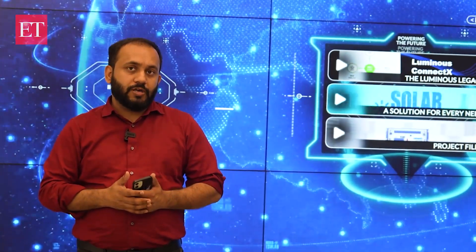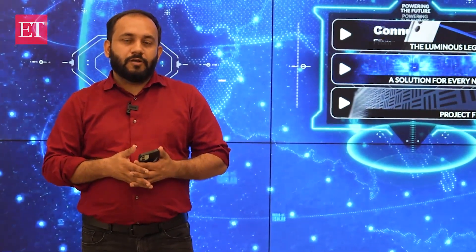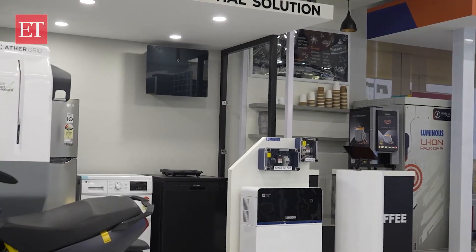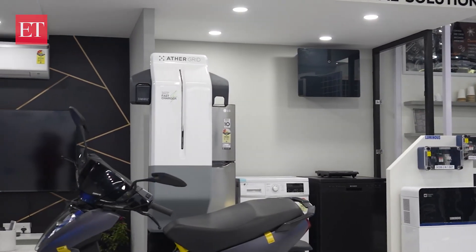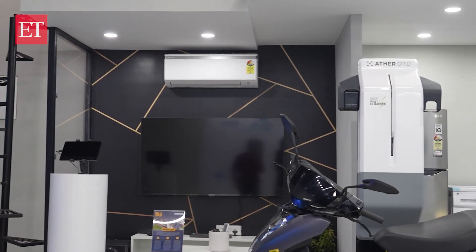Luminous Power is also showcasing through this experience center how solar power can be seamlessly integrated into everyday functioning — from powering a house, to charging EVs, to even powering a fuel station.